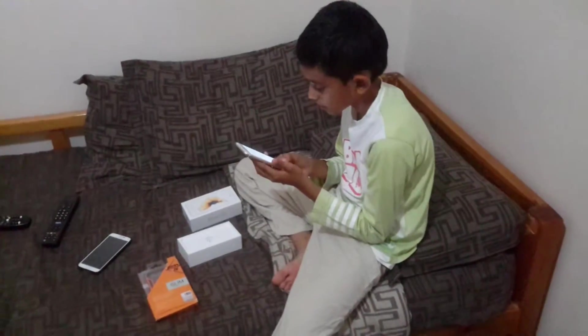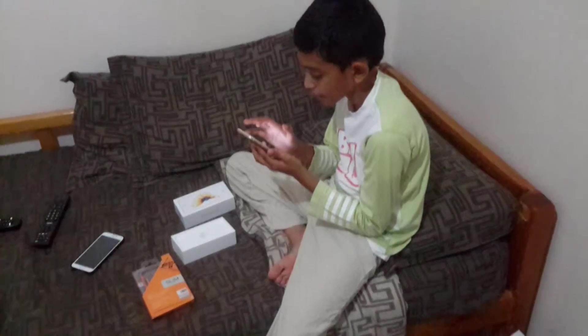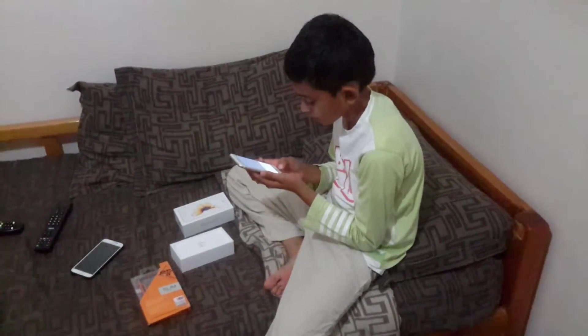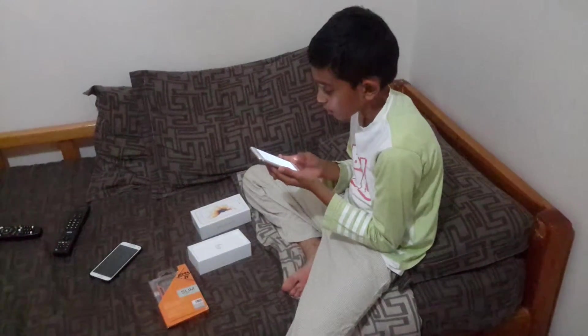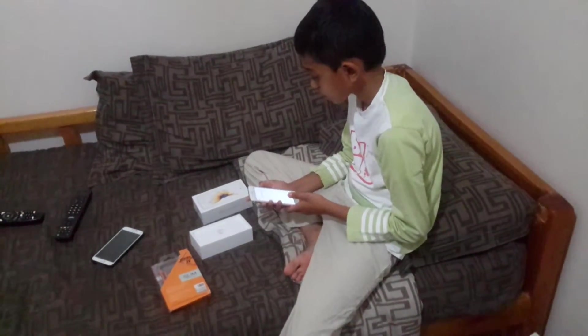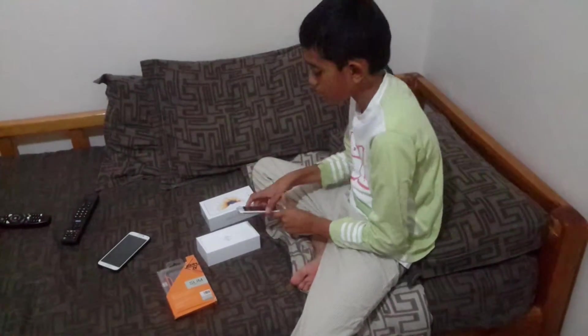It says I have to insert a SIM, so we will go do that later. I have to cut the SIM from the other phone. I can't set it up without the SIM. I am sure you can. I am saying no.